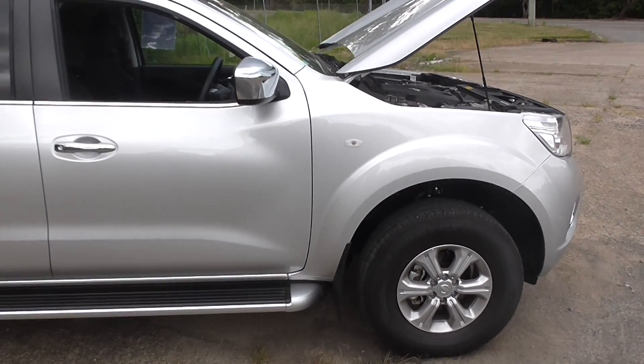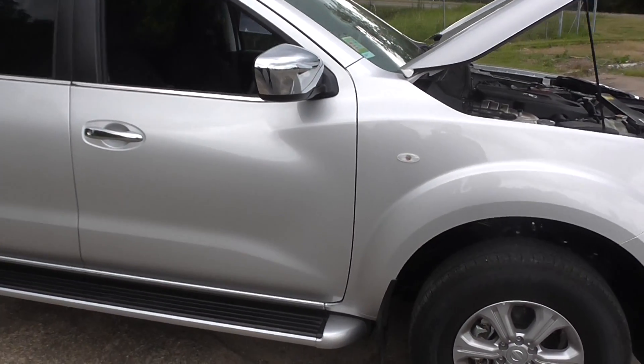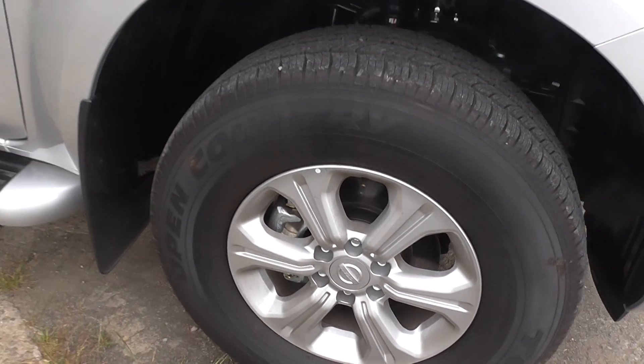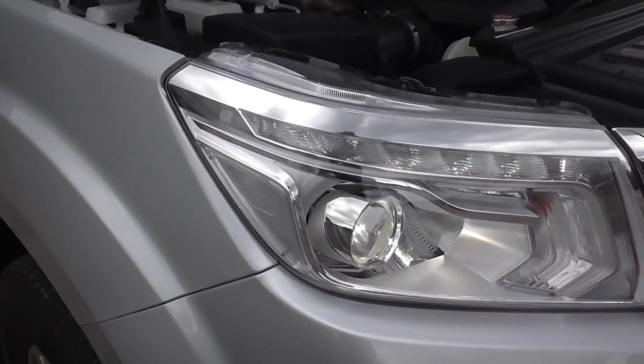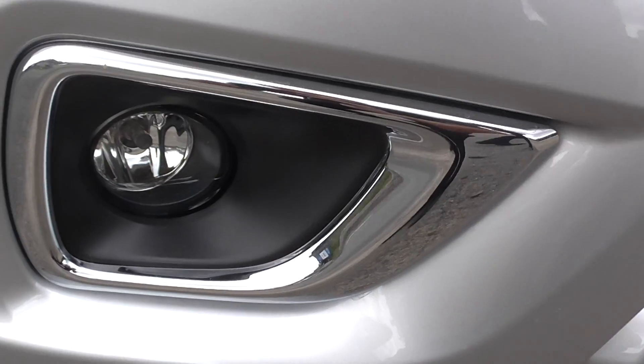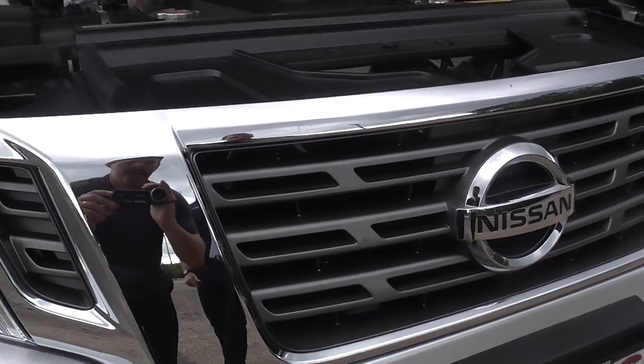As you can see from the outside of the car, it's got its tough exterior styling with the all-new stylish 16-inch alloy wheels. As we move to the front of the car, you can see it comes with the daytime LED front running lights, the foglights, and the all-new Nissan Navara stylish front grille.